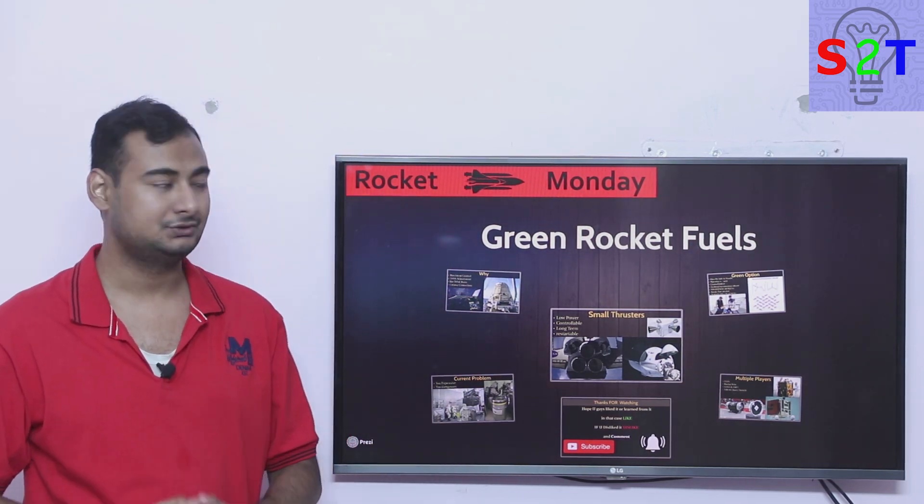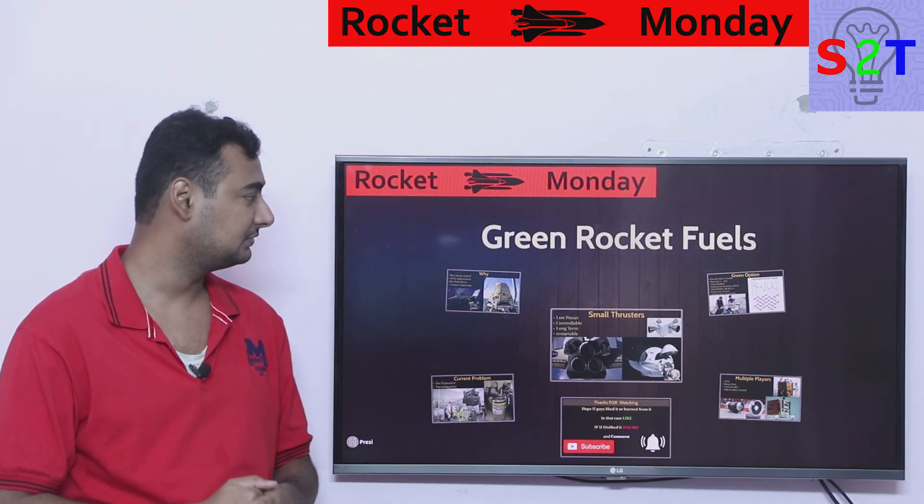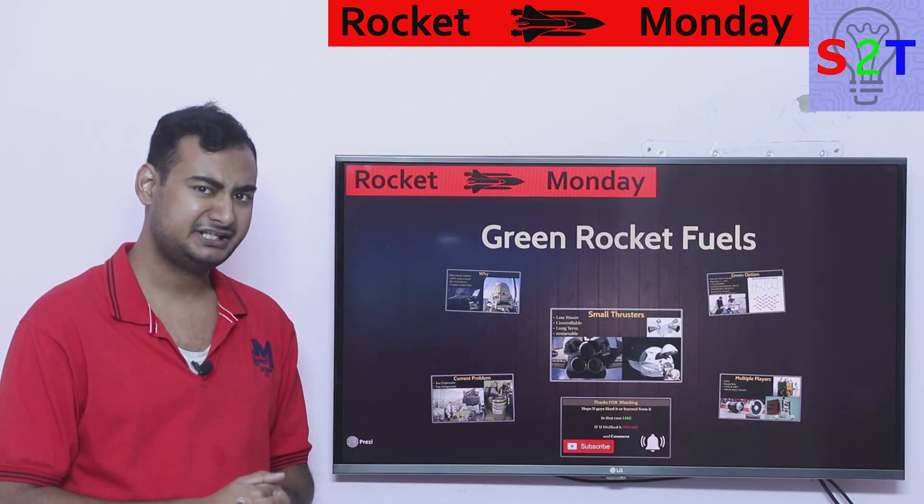Hello YouTube viewers, welcome to my show Rocket Monday. In today's episode we're going to talk about green rocket fuels. So let's dive right into it.